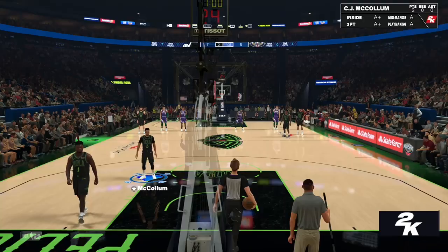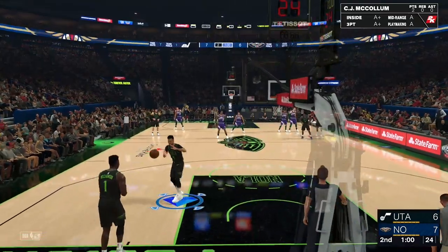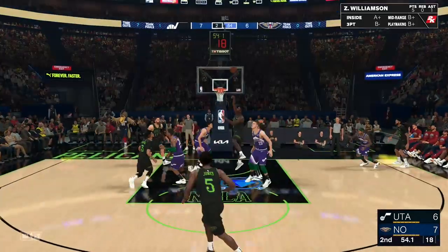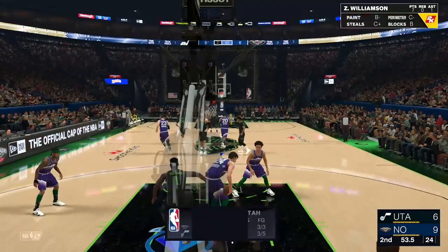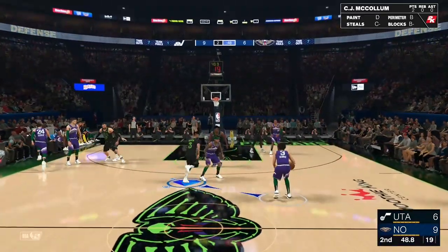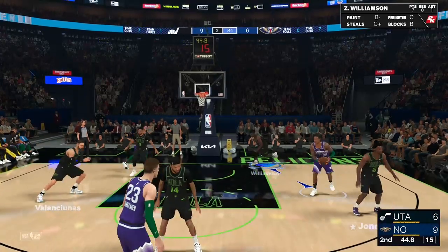It's been a pretty even game here after one quarter of play. What do you guys think about what we've seen so far from New Orleans? Well, they've been aggressive from the beginning, particularly on the offensive end, and that has helped them build an advantage. Playing with good focus and good energy. Ingram at the three with Williamson playing the four. In the backcourt it's McCollum and Jones, and it's Valanciunas in at the five.